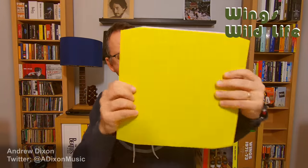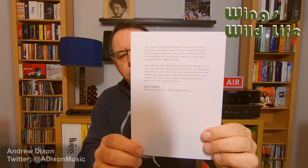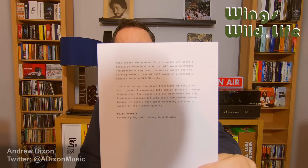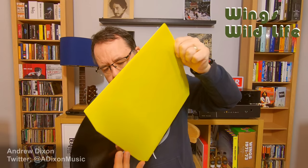One big issue with the archive collection of Wildlife was that the sleeve was almost impossible to take out. This comes out nice and easy. There's a yellow card sleeve with some credits on the back. As is tradition for this half-speed remaster campaign, there is a note from Miles Shoal at Abbey Road Studios explaining the half-speed process. I did a video a year or so back about what half-speed vinyl is — I'll put a link below if you want to have a look.